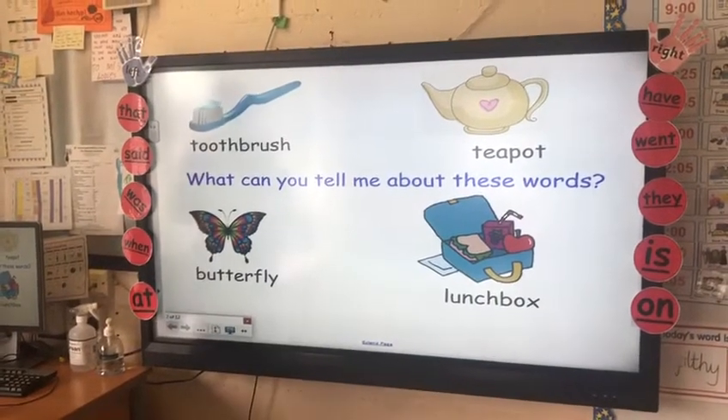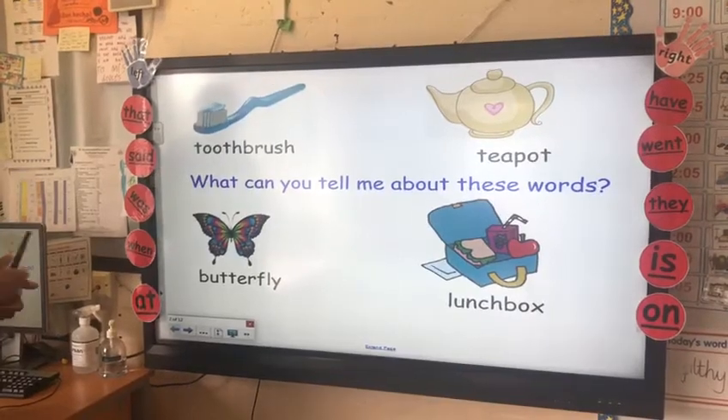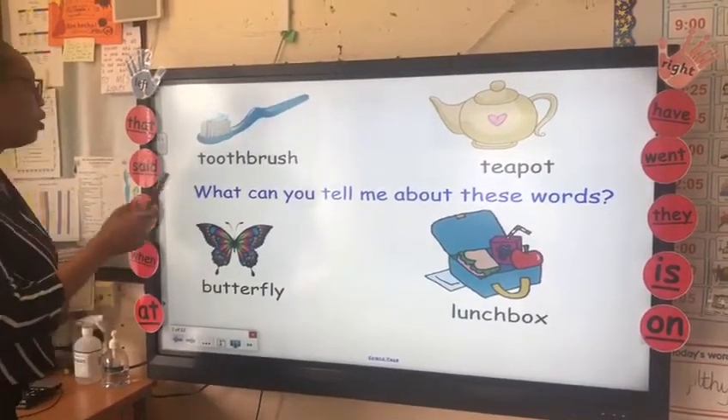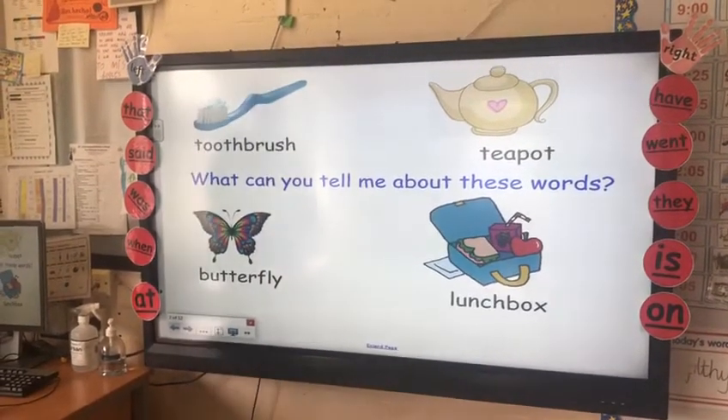What do these words have in common? Have a think. We have toothbrush, we have teapot, butterfly and lunchbox.